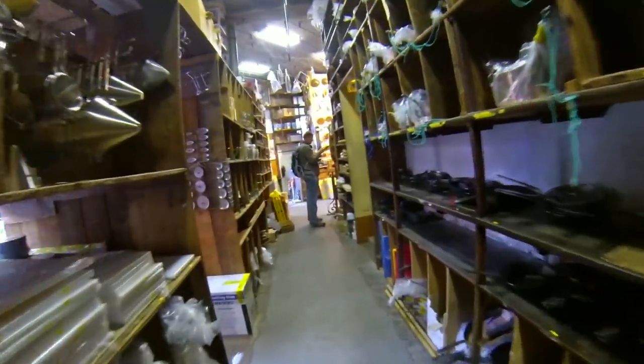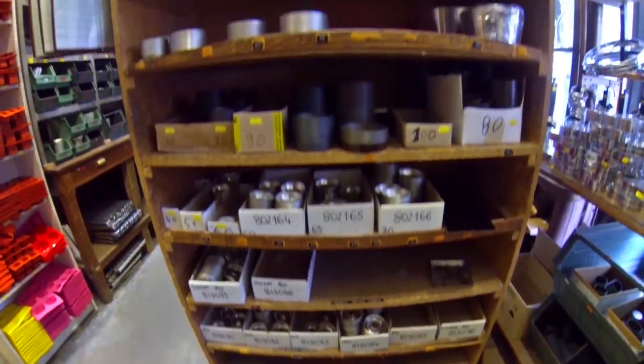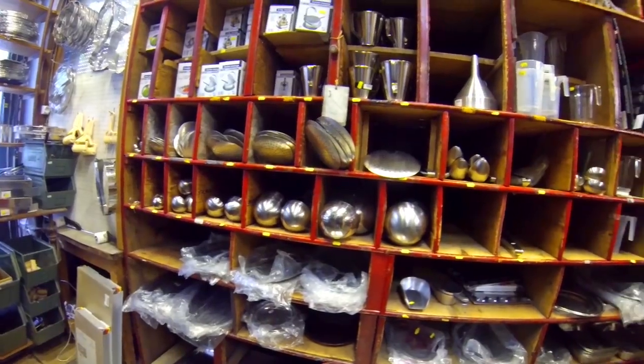In this treasure vault you can find almost any French kitchenware available: pans, knives, mandolines, whisk, tins, molds, piping bags, baking trays, ladles — and I'm just quoting a few of them.